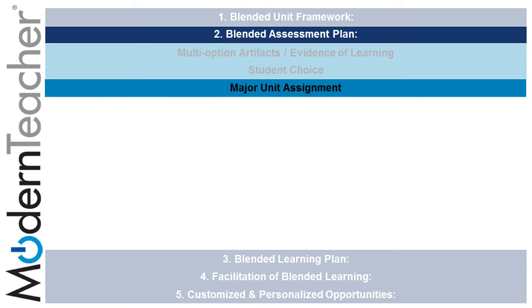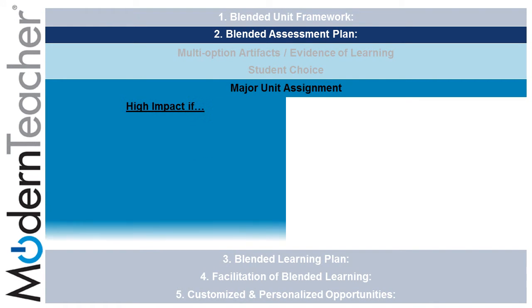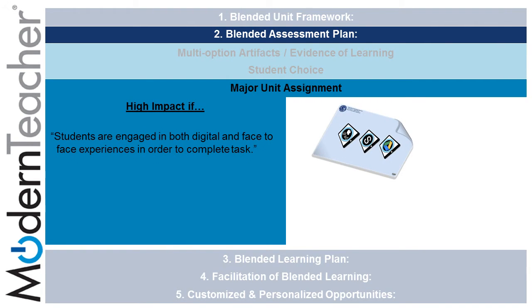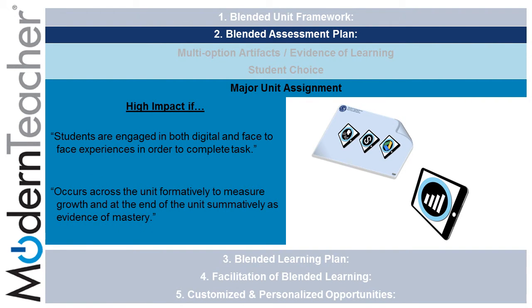In the third subcomponent, Major Unit Assignment, it can be highly impactful if students are engaged in both digital and face-to-face experiences in order to complete the task, and if it occurs across the unit formatively to measure growth and at the end of the unit summatively as evidence of mastery, which can be gathered through the tasks on the placemat related to mastery and rubrics.